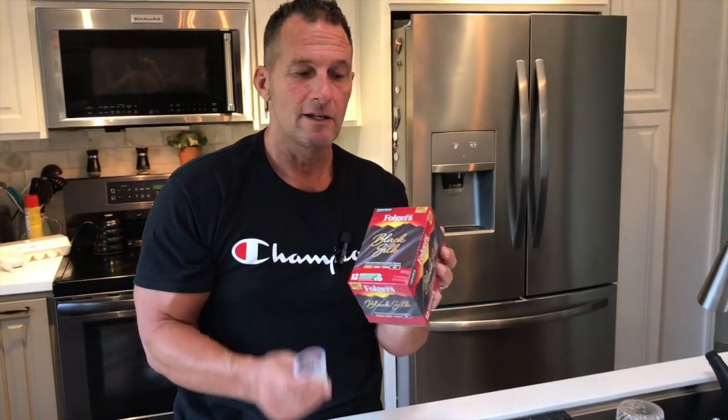I'm so happy they finally have these out in the K-Cups. But if you're looking for a really good coffee that tastes smooth, tastes great, good flavor, go pick these up. You are not going to be disappointed.